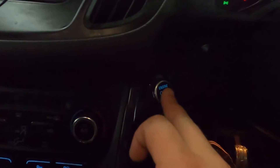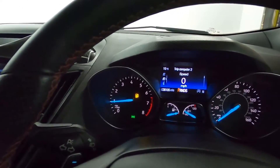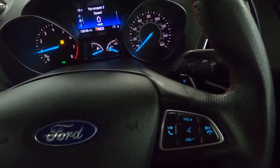Now stepping into the car, you've got a push to start system which brings up this nice clear instrument cluster. You've also got steering wheel controls and paddle shifters.